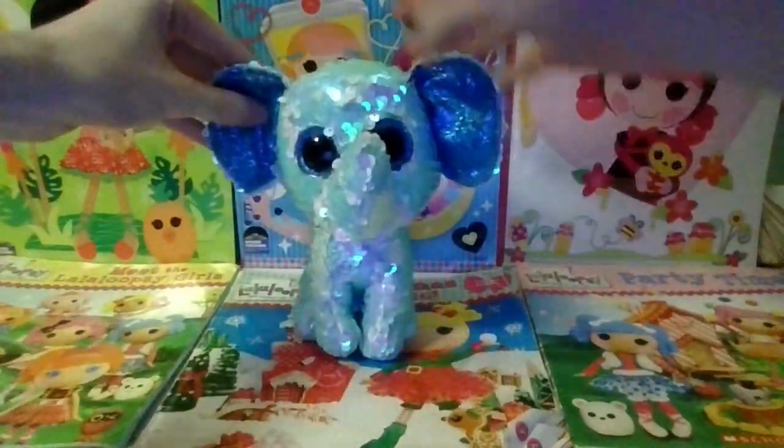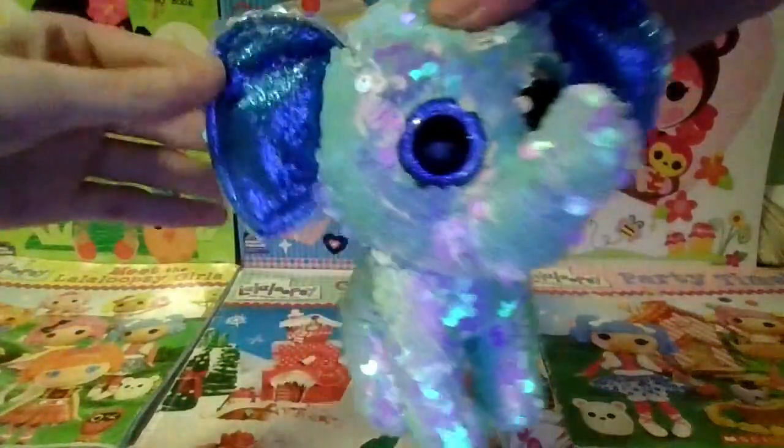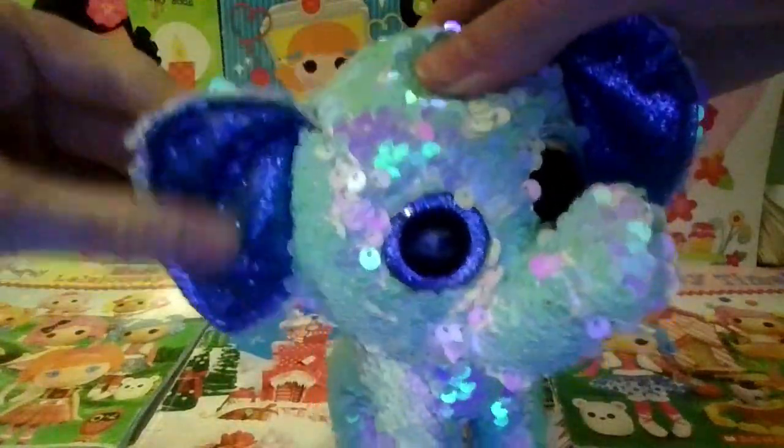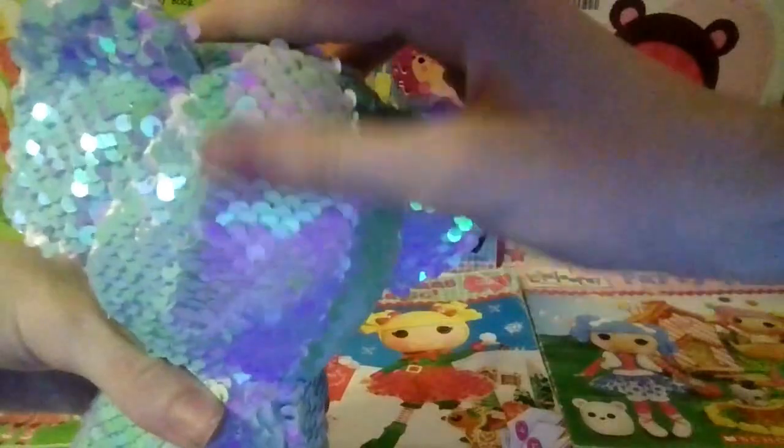Next up is Stuart the flippable elephant and he has hard sparkly blue fabric. He has a turquoise elephant side and if you flip it, it is white.